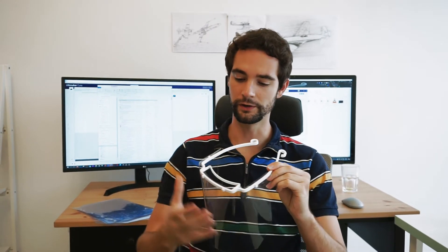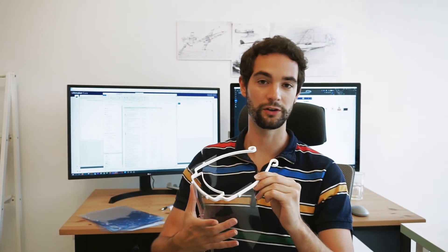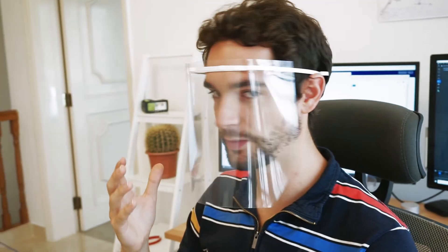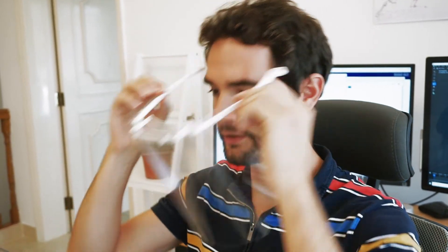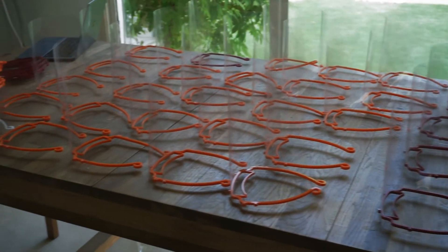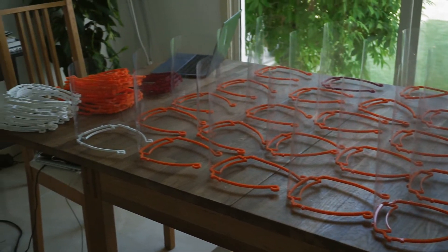Once the face shield is produced and assembled — once we put the transparent sheet at the front — we can use it like this. It protects from projections from people. It can be used by cabin crew for normal operations or in case there is a suspicion of somebody having the COVID virus. You can remove or wear it as needed.